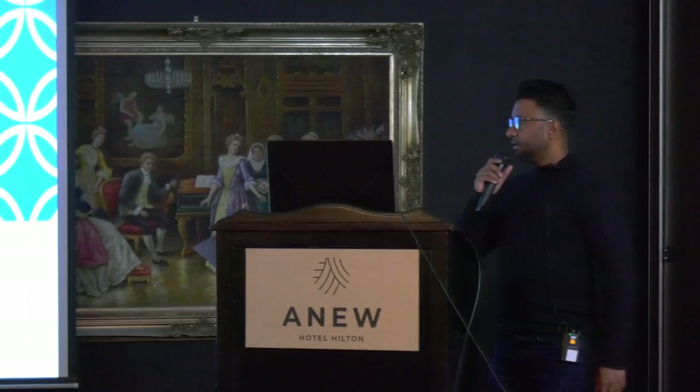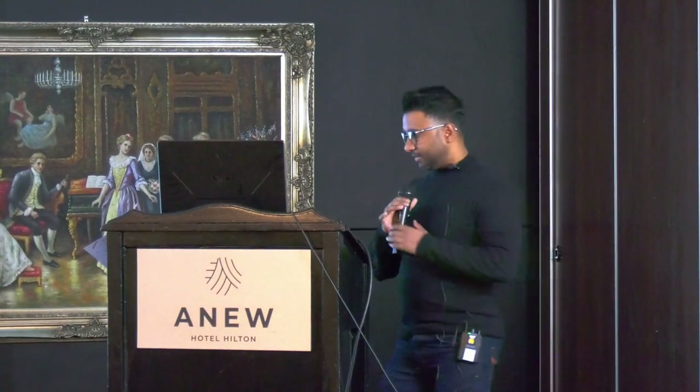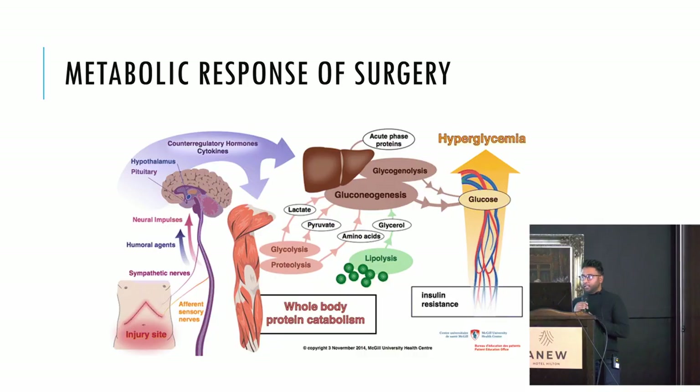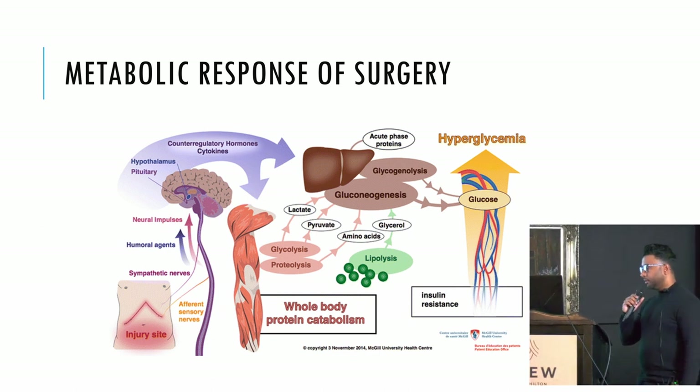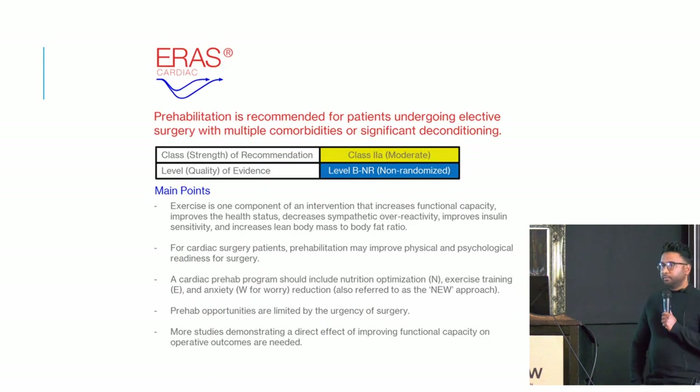I've been asked to talk about prehabilitation and specifically the nutritional component. We know that the metabolic response to surgery causes a rise in inflammatory cytokines and alters protein, fat, and glucose metabolism. Specifically, patients develop insulin resistance which causes hyperglycemia. The ERAS guidelines recommend prehabilitation for patients undergoing elective surgery with multiple comorbidities or significant deconditioning.